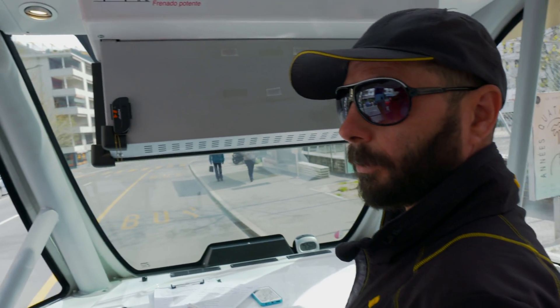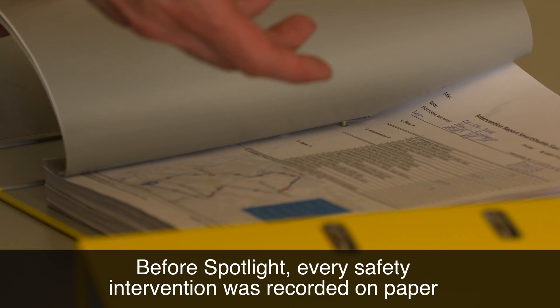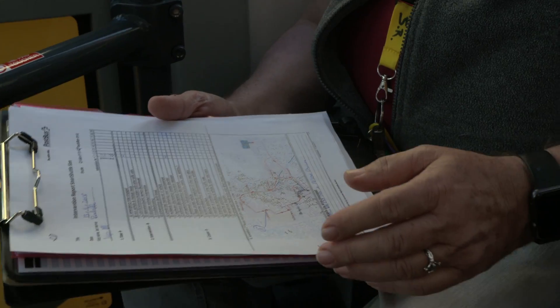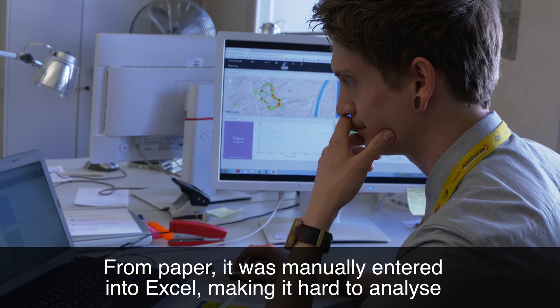We're using a paper form to collect all the data from our interventions on the vehicle. The paperwork is a lot of work to do, and finally we have to transfer all the written statements into an Excel file.